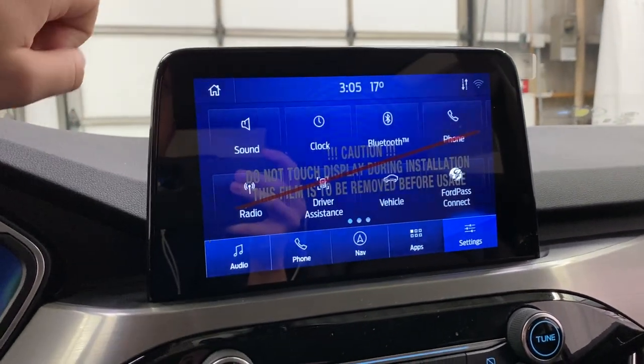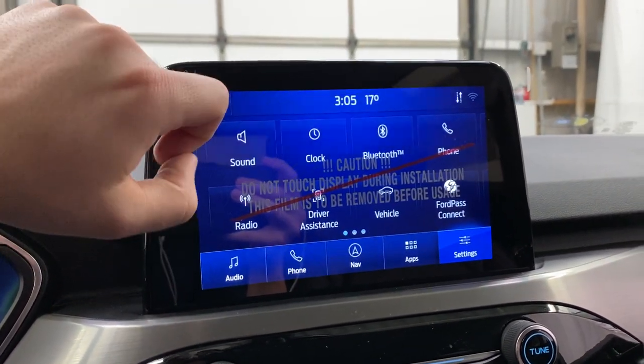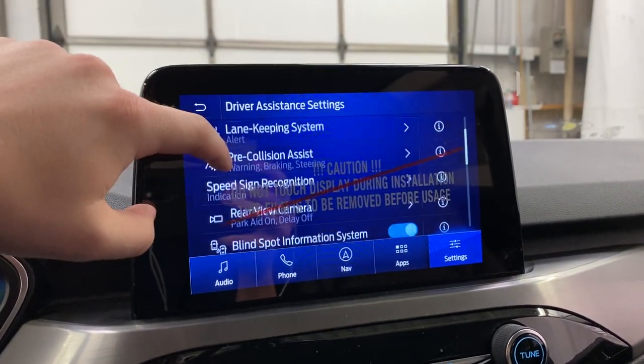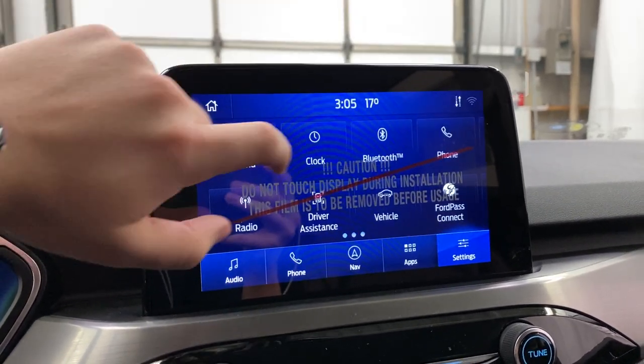You've also got various vehicle settings, such as sound where you can control your surround sound — thanks to the Bang & Olufsen sound system. Driver assistance is equipped in here as well, including adaptive cruise, lane keep assist, pre-collision, blind spot information, rear view camera, grade assist, cross traffic alert, driver alert, and traction control.